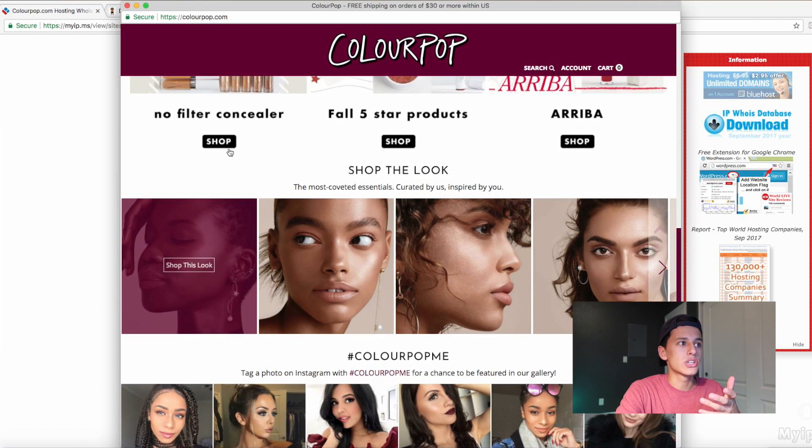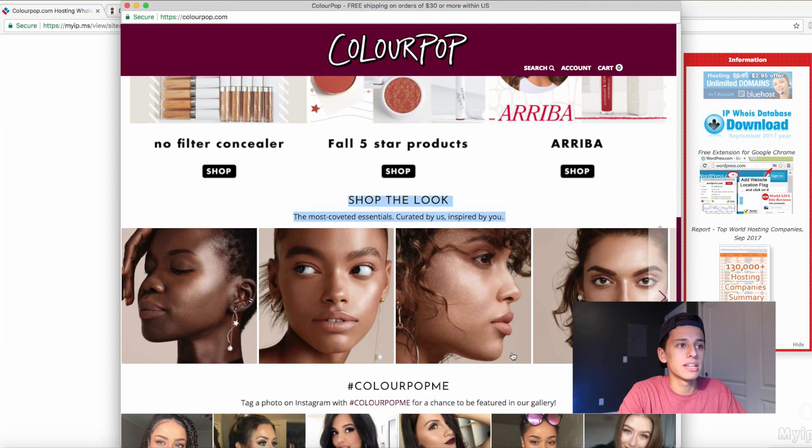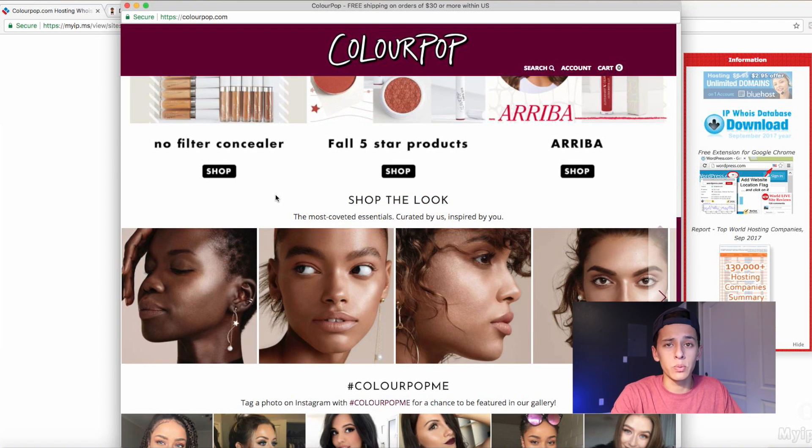What we see here is 'shop this look.' This is what I want you guys to take note of. We're taking people from an Instagram platform, which is visual, to our store — if you guys are doing influencer marketing. They have the visuals on point. I'm going to guess that's one of the reasons why they're killing it. Obviously marketing is one, but having visuals on point is super, super important.